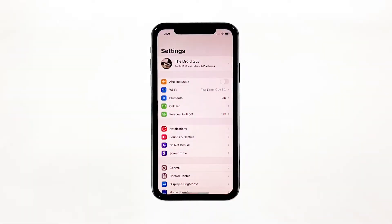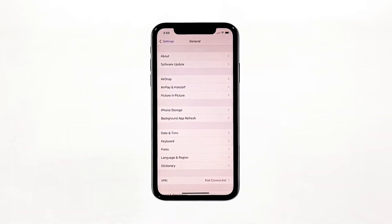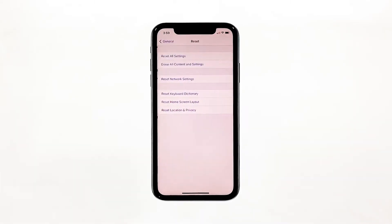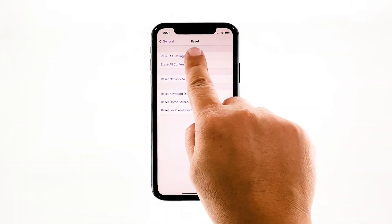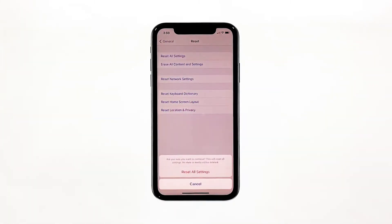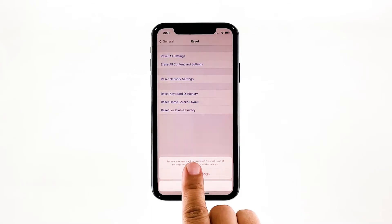From the home screen, tap Settings. Find and tap General. Scroll down to the bottom of the screen and then touch Reset. Touch Reset All Settings. If prompted, enter your security lock. Tap Reset All Settings at the bottom of the screen, and then tap Reset All Settings again to confirm.